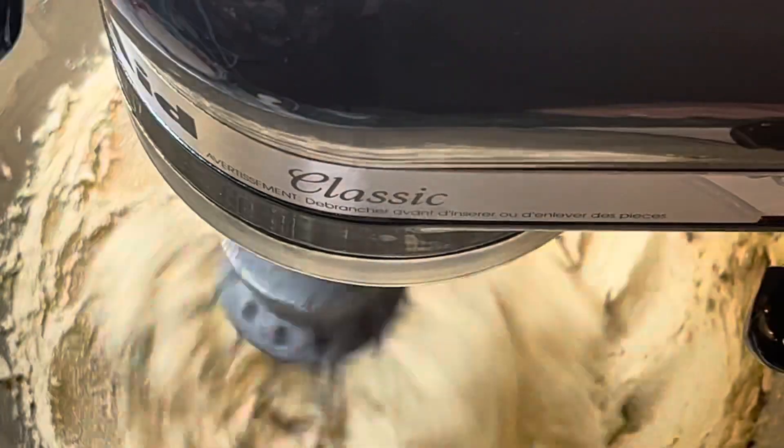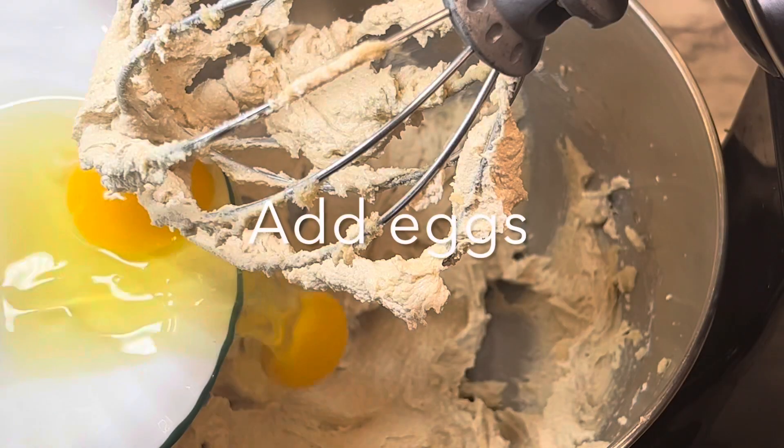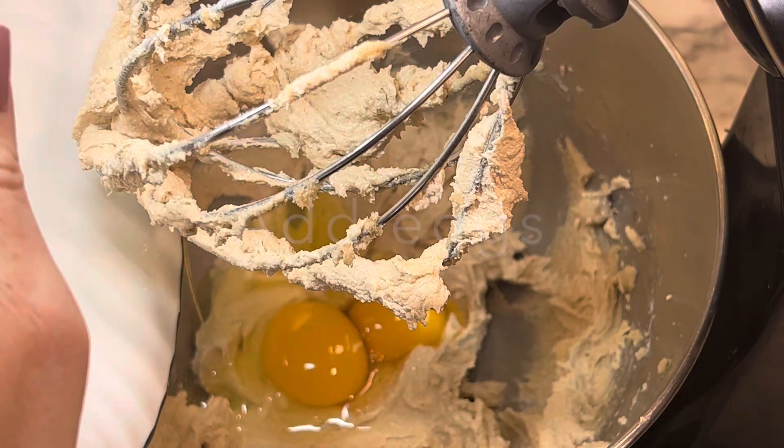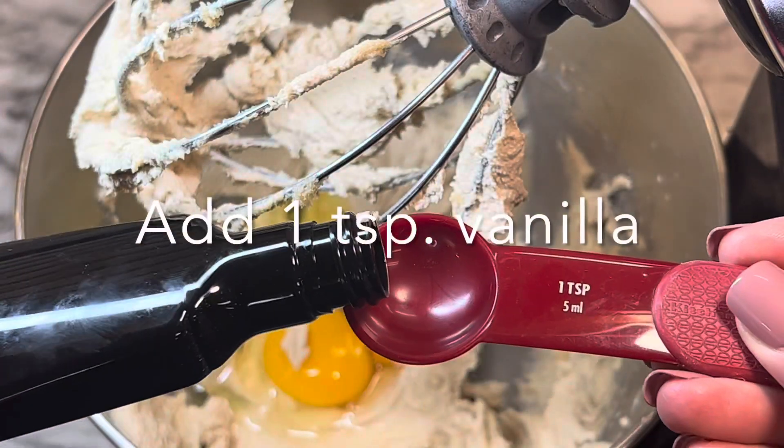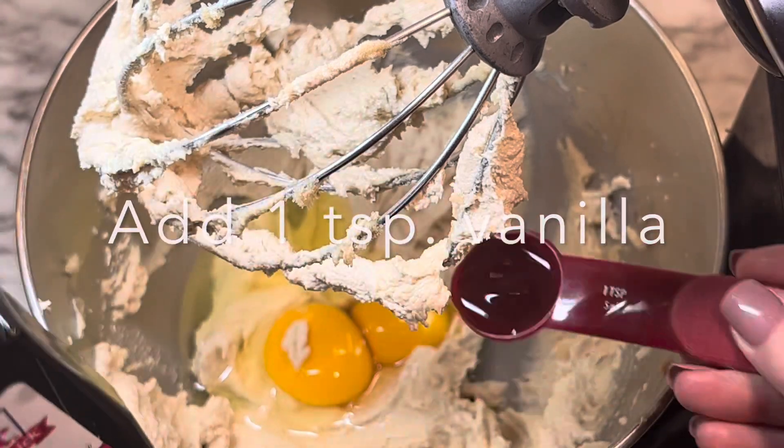Mix the butter and sugars until light and fluffy. Once it has that creamy look to it, add your two eggs and the vanilla, then mix again to make sure everything is evenly combined.